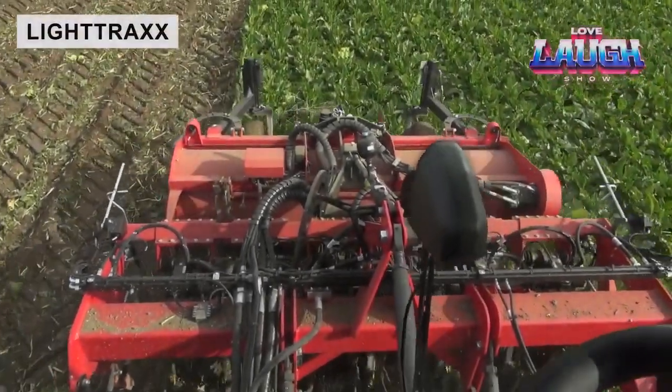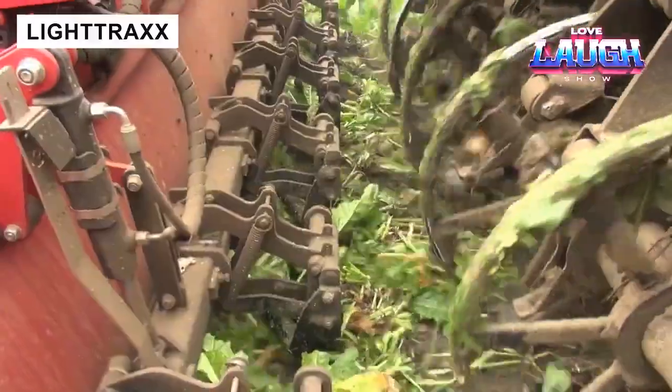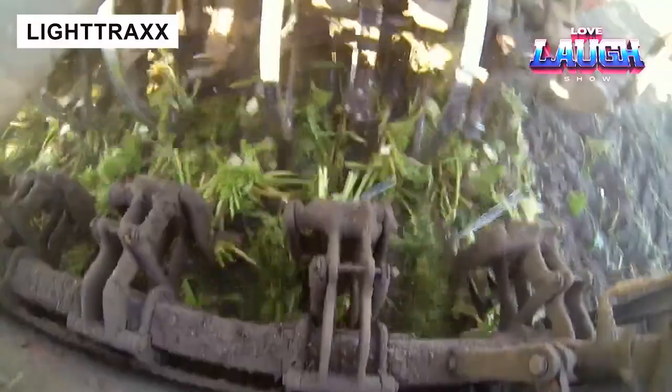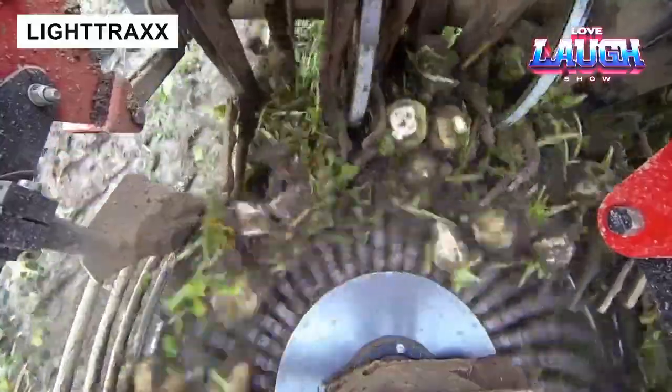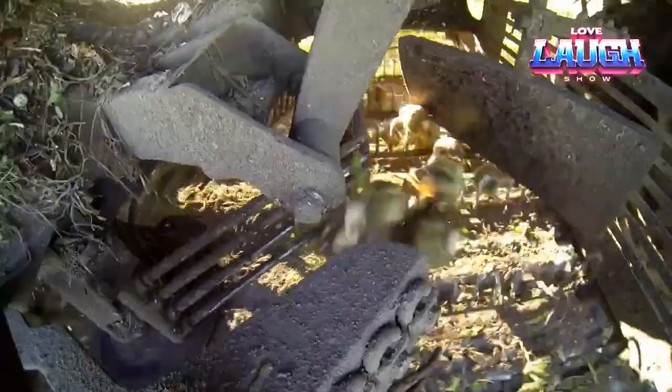LightTrax is a modern model developed by Homer Maschinenbau and manufactured by the subsidiary Er-Agrifac in the Netherlands. The LightTrax is particularly maneuverable and, thanks to its low weight, also boasts low fuel consumption.